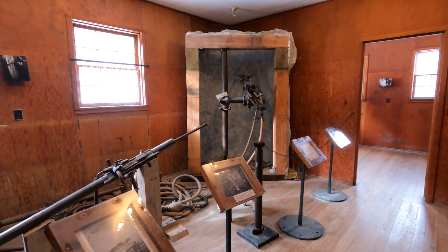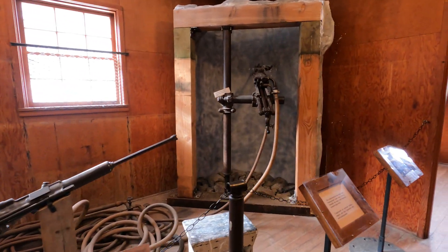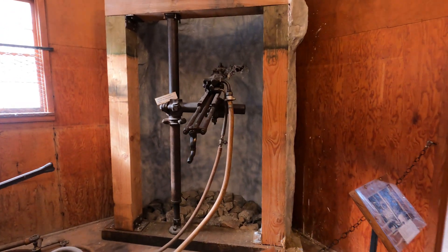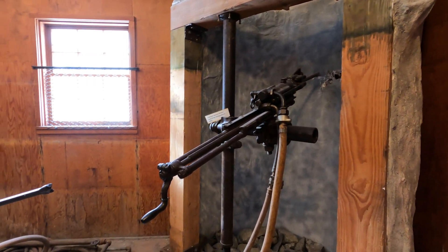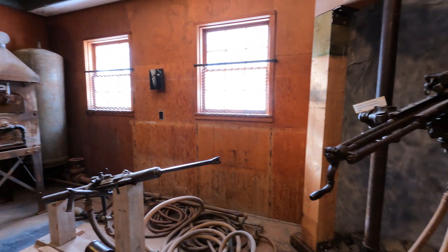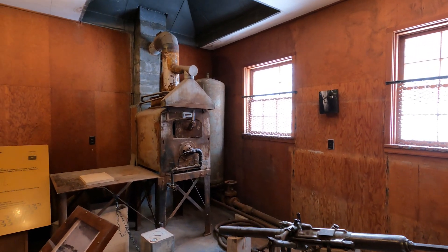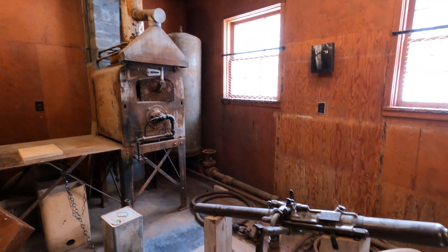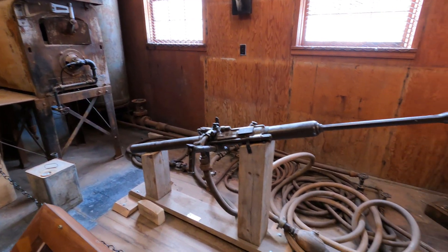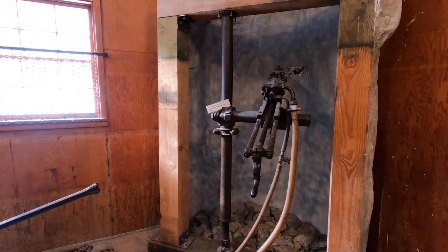Here they have some of the drilling machines that they drilled into the rock — this is pretty amazing. They've got the drilling machines hooked up to a power plant; it looks like they're steam operated. So they would use steam to power the drilling machine to break up the rock to mine the gold.